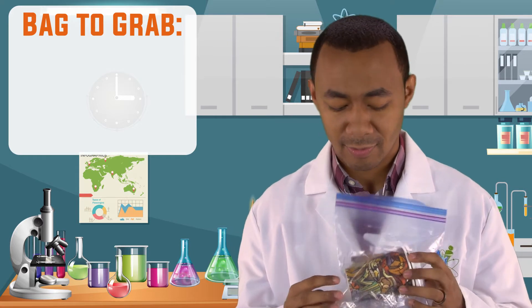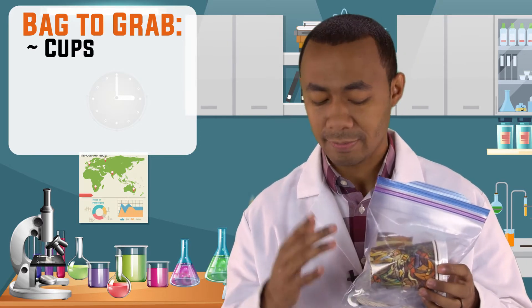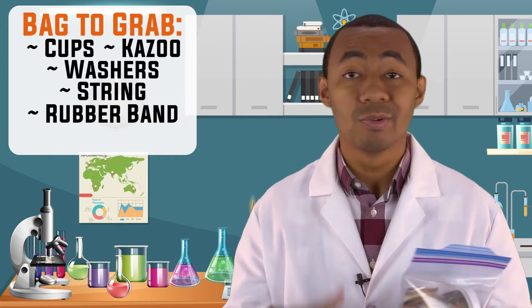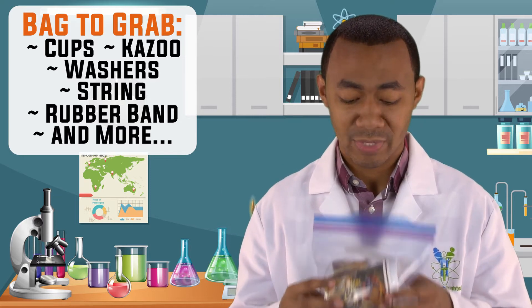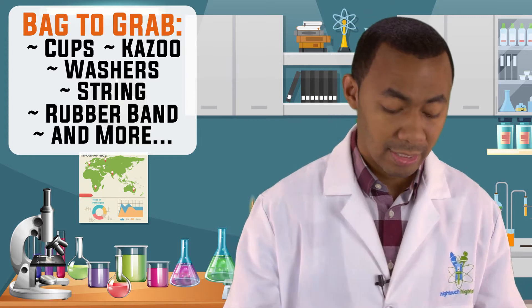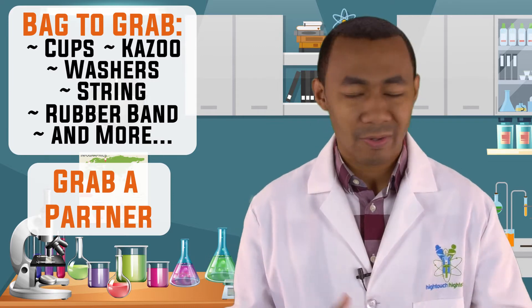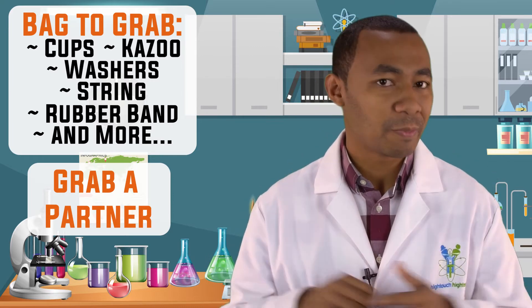Welcome back to another high-touch high-tech science lesson with Mega Manoa. Today we are going to be learning about our ears and how we are able to hear. Before we do that, make sure you grab the right bag for our experiment — the one with cups, washers, a string, rubber band, a kazoo, and other items. You also need a partner, maybe mom, dad, a brother, or sister.